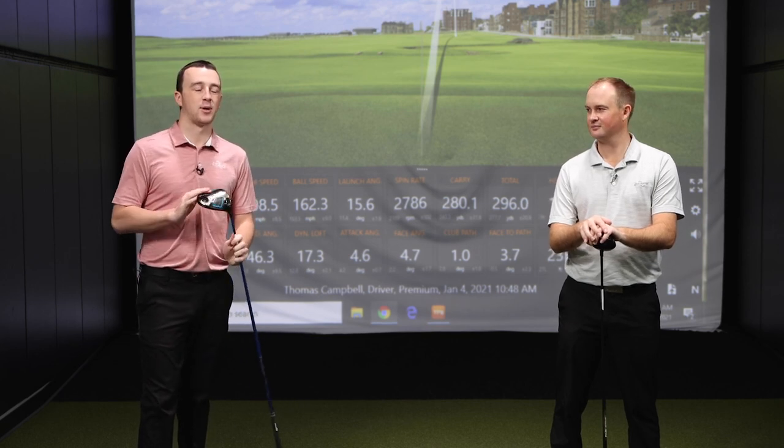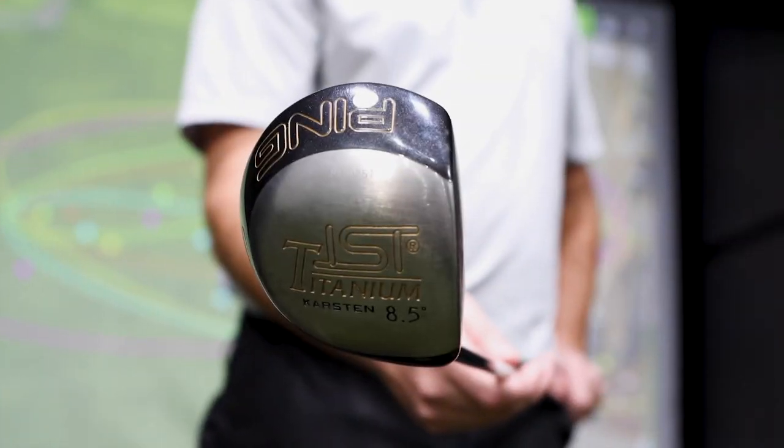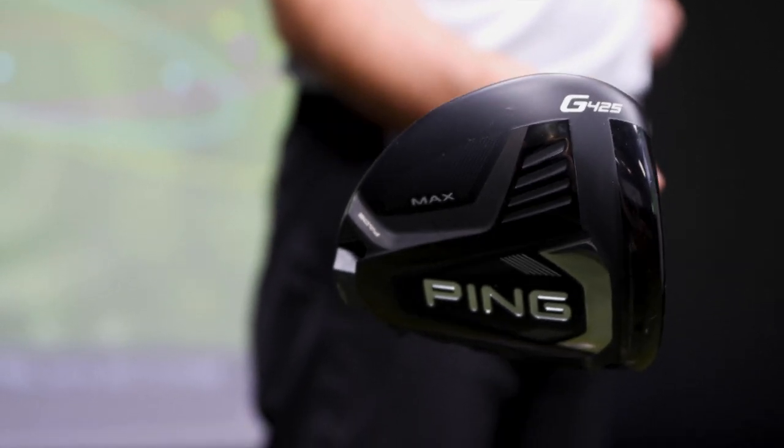Hey there, golfers. I'm Drew Mahol with Second Swing Golf. I'm joined by Thomas Campbell, a master club fitter here at Second Swing in Minnetonka. Today we're in the tour van testing out over 20 years of driver technology from Ping. We're going to go back all the way to the Ping ISI Titanium, which was a late 1990s release, and all the way to the G425, new here for 2021.